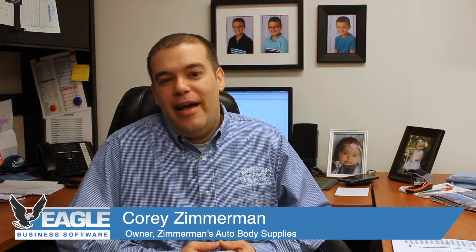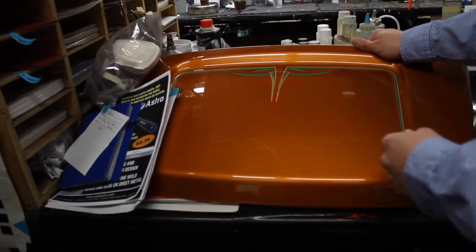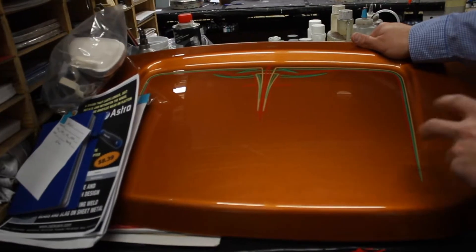Zimmerman's Auto Body Supplies was started here in Ephrata by my father. He was operating a collision center and restoration center, and his supplier decided to exit the business, so he purchased the wagon peddler route. He would go out during the day and sell paints and supplies, and in the evening he would come back and do the paint work that his technicians had ready.